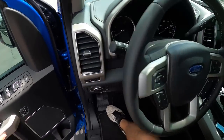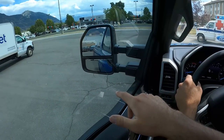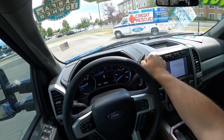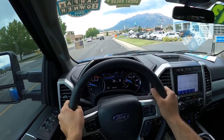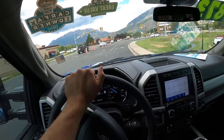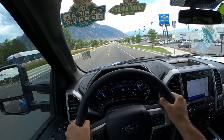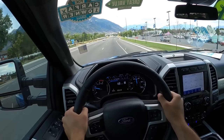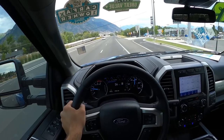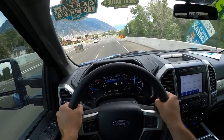Gotta love the off-road side steps. Checking the visibility through both mirrors and the rear, we're setting off in the Tremor. I've got it in Sport Mode for today's review since I've never driven a heavy-duty truck in that mode. Feels good to be back in a diesel truck. It actually puts down the power way better in Sport Mode.